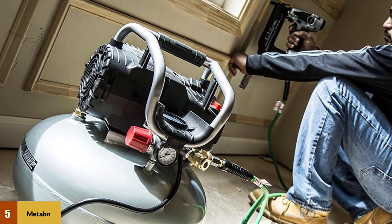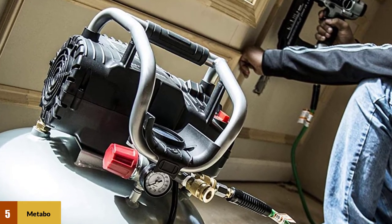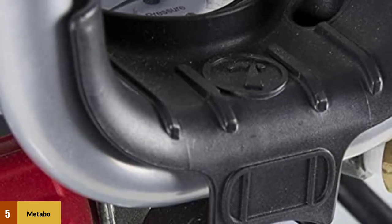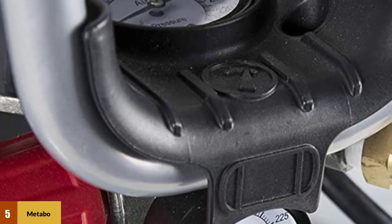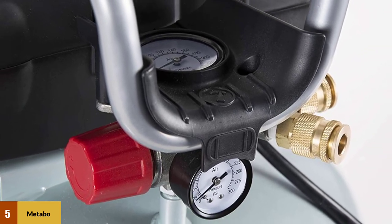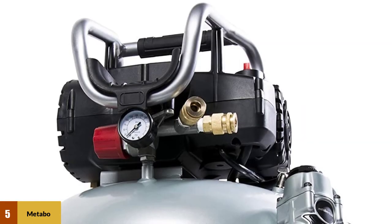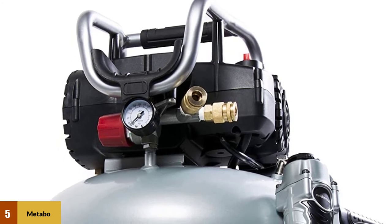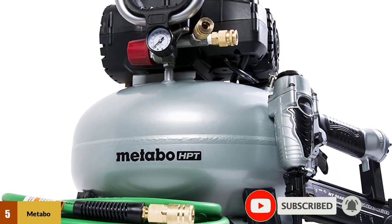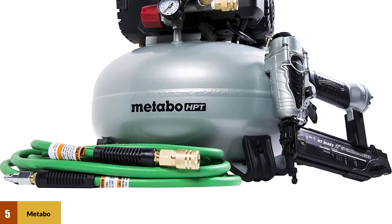At number five: the Metabo KNT50ABHPT air compressor. It is lightweight, well-balanced, and extremely portable, with a six-gallon storage tank providing plenty of power for most projects. The industrial hose features industrial fittings for durability and heavy-duty bend restrictors, and remains flexible in extreme cold. This kit also includes safety glasses and pneumatic tool lubricant as add-ons, though most people won't need these extra items. The major downside is the high cost; however, it is of higher quality than most air compressors.